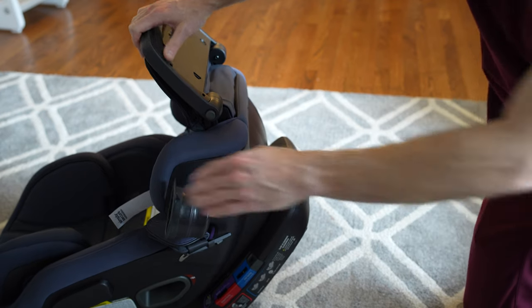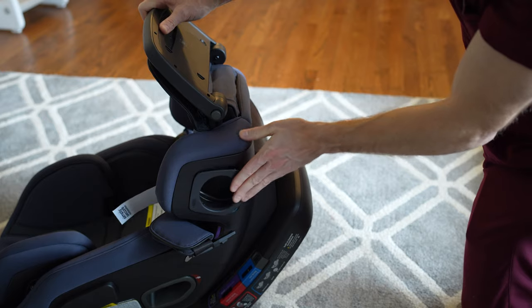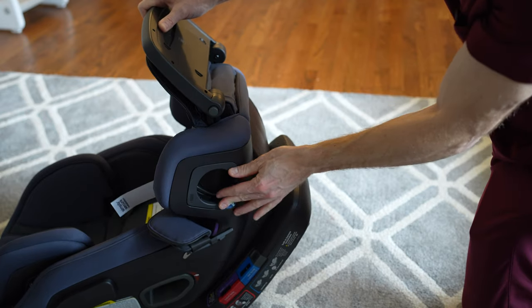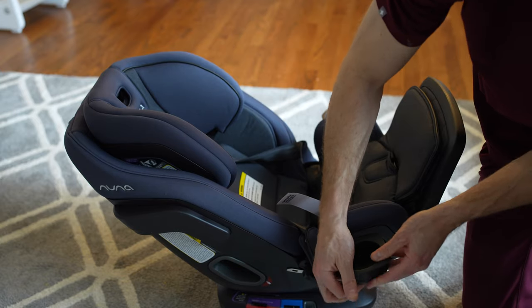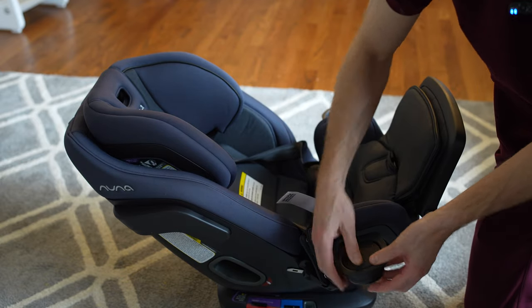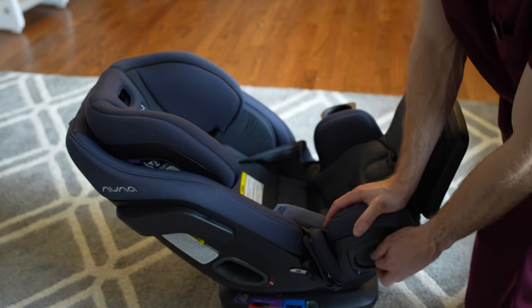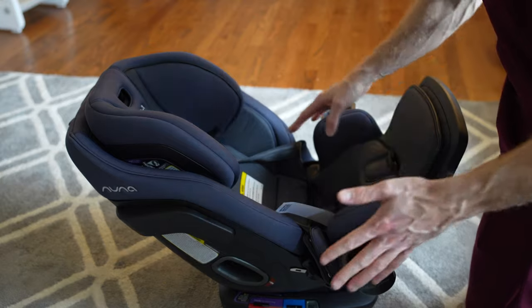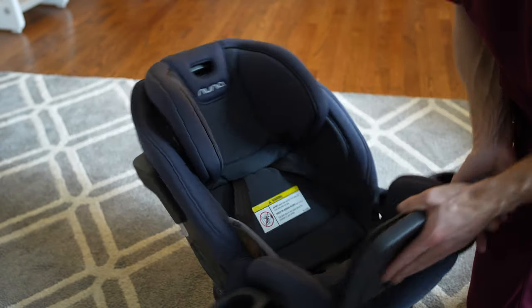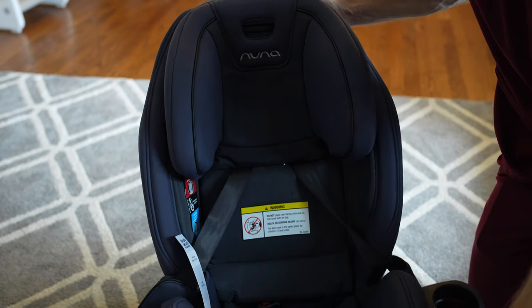It does come in different colors. The cup holders here fold in, which I like if you're wanting a more compact design — you can fold those in, though it doesn't seem like it always stays in. The Britax one was a little bit wider, so it was a little more difficult to get in and out, but I've been pretty happy with that.